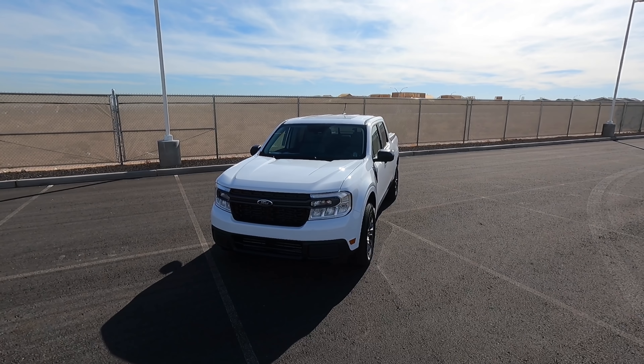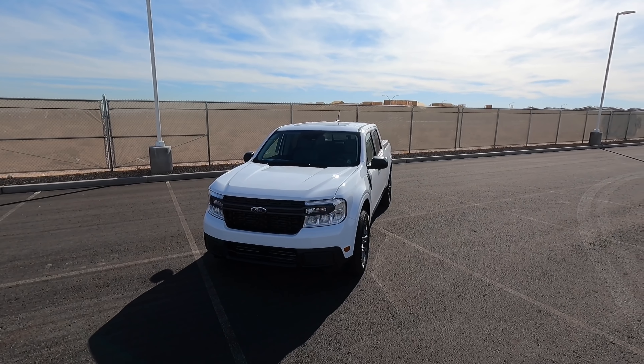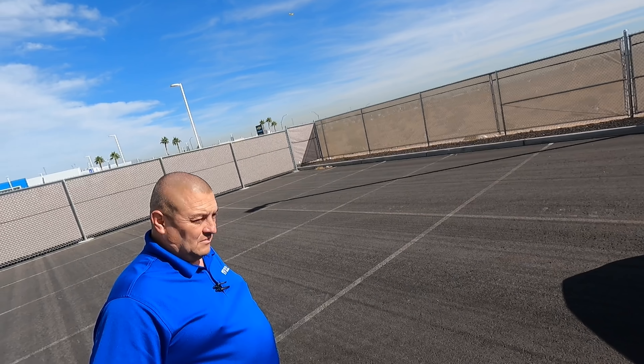Hey guys, welcome to the channel. Today I'm very excited because we have this 2022 Ford Maverick. This one is an XLT with the 2.0 engine and it's front wheel drive, and I have Moses here with me today to share some thoughts and go over some questions.